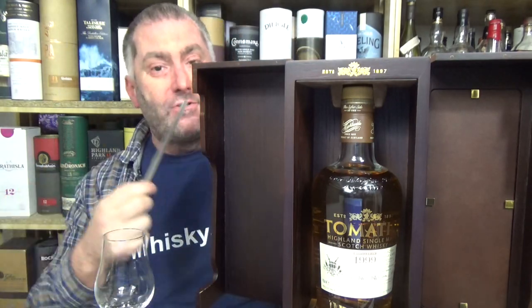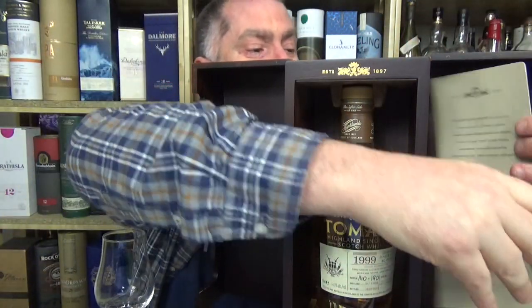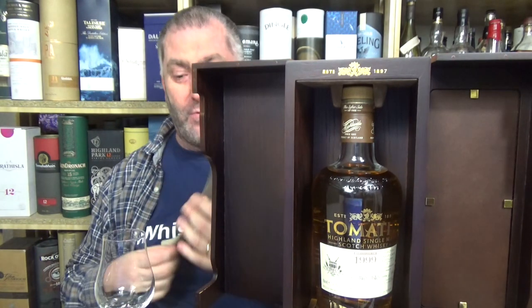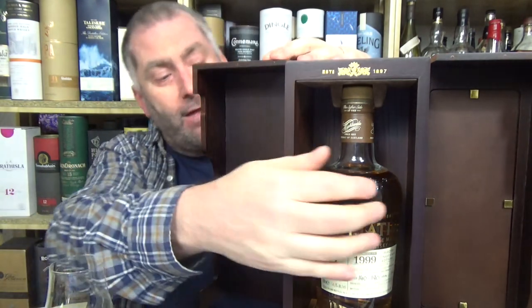I forgot my certificate — it should have been in here on this side. I used it for my German video and didn't put it back. Shame on me. So I'm going to pull up the bottle.